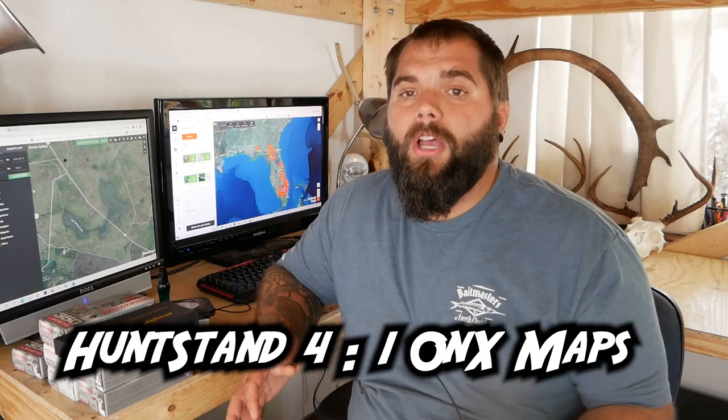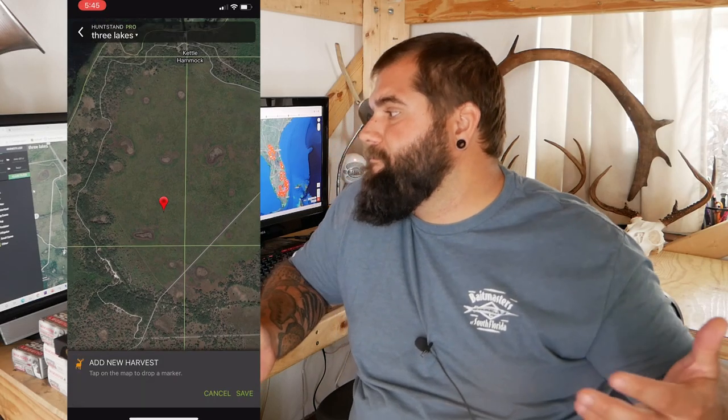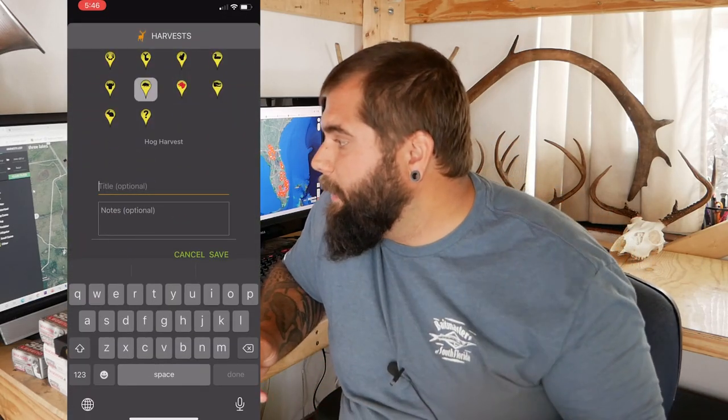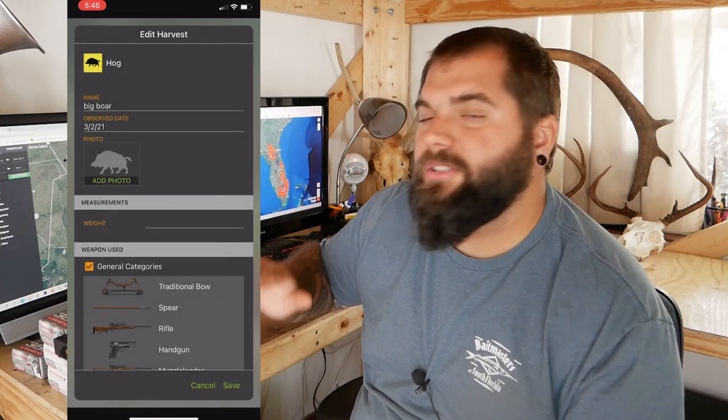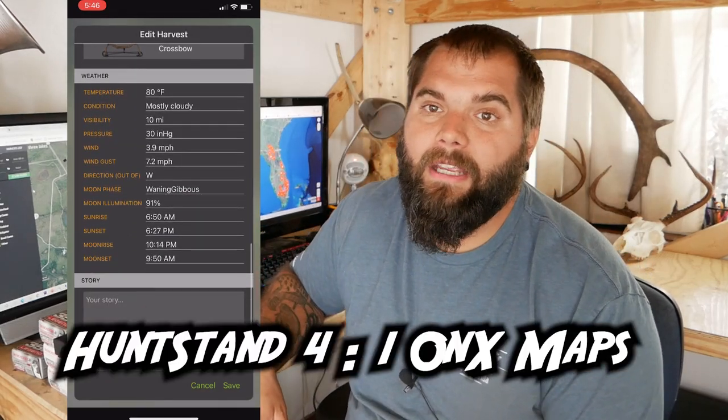There's also a map for harvests — whenever you've harvested something somewhere you can drop a pin showing what animal you harvested there, so you don't have to mix that in with all your other pins. If you're thinking 'where was that one spot I shot that buck?' you go to this map and all your harvest pins are right there. There's also a sightings map — this shows all the places where you saw an animal. If you're walking a trail and spot a deer, drop a pin, and later when you're deciding where to hang your stand, you can pull up this map and know exactly where everything was.